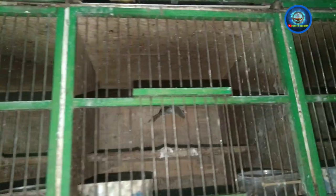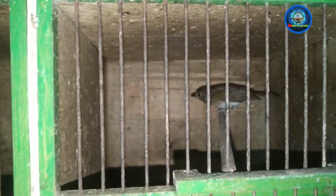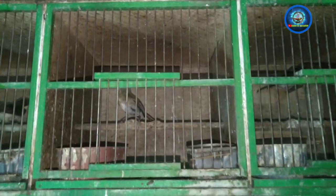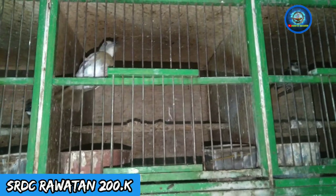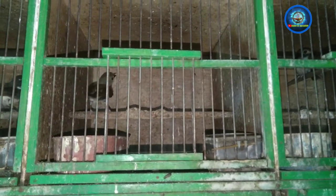Nah disini ada SRDC — Sikatan Rimba Dada Coklat. Ini Sikatan Rimba Dada Coklatnya dibanderol 200 ribu, udah ngepur, udah rajin. Balik bunyi harian ya — pagi, iya ini bunyi harian pagi sore.